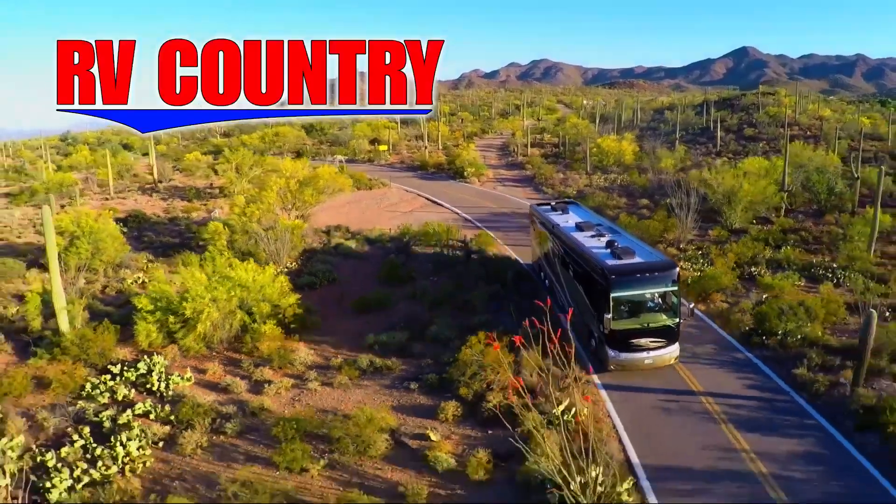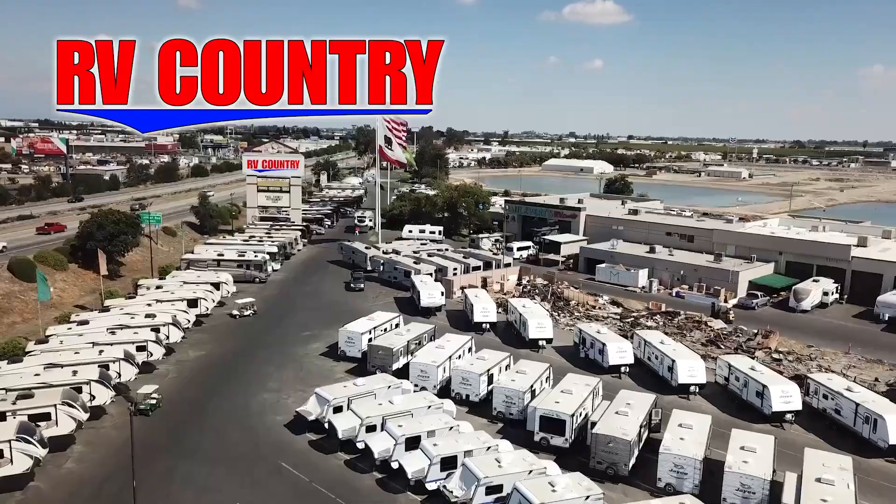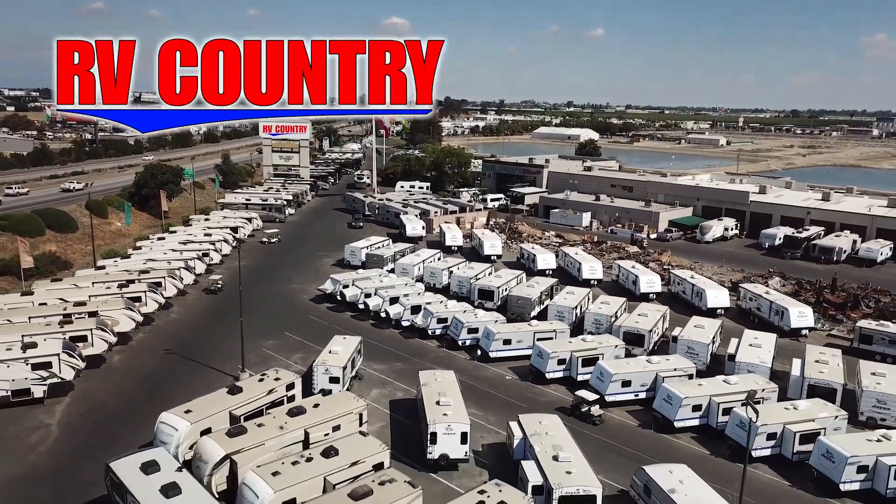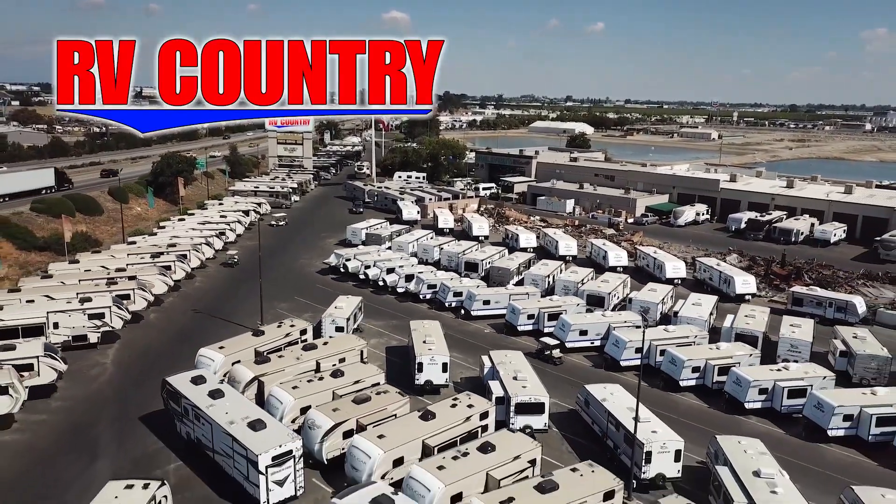Here at RV Country, we're all about creating fun family memories. And RVing is one of the most economical ways to create those memories. If you have any questions, please feel free to give us a call. We're here to help.